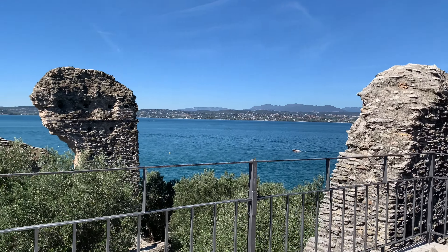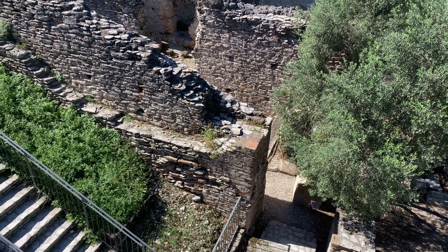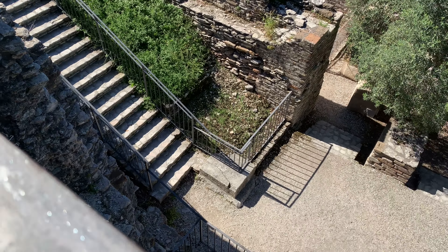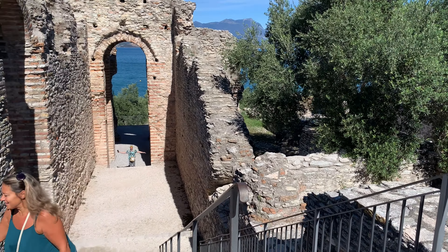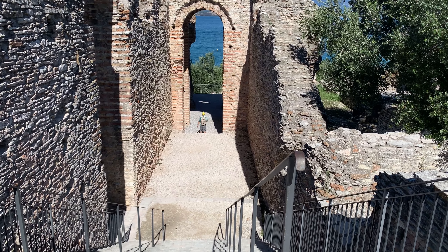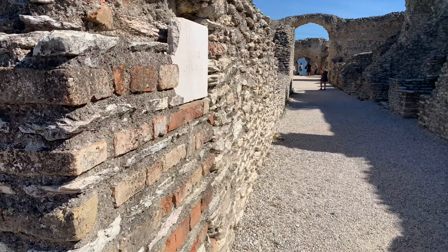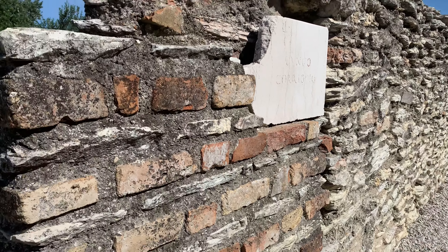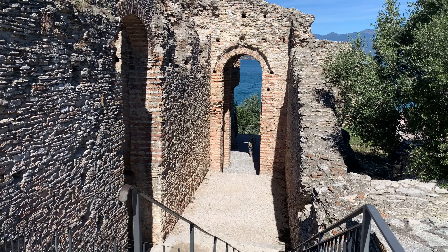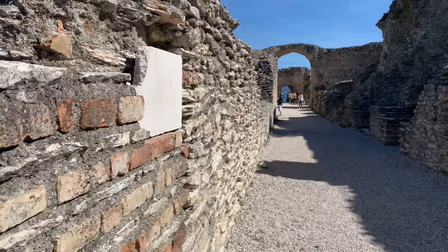Look at these views and all the different parts of the villa. Look at the staircases — how gigantic they are. Look how tiny my husband looks in front of the outer gate. Really tiny!